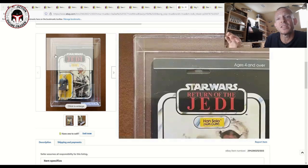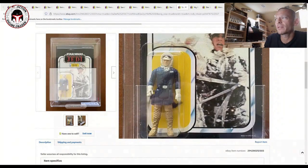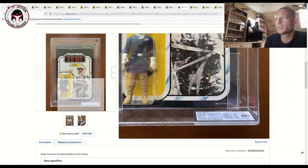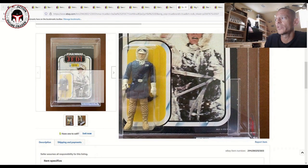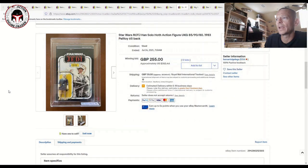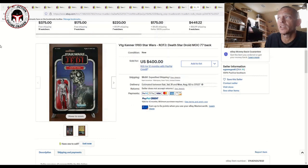Another one that was not a Toy Tony — this was a Return of the Jedi Palitoy 65-back. I double-checked the Toy Tony guide to make sure it wasn't on the list, and it was not. It does have some slight yellowing starting to show on the blister, and it was graded UKG 80 on a newer label. That one sold for $352 plus shipping — a pretty fair deal even with the slight yellowing.